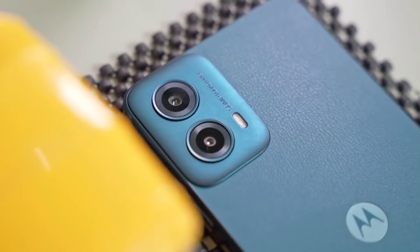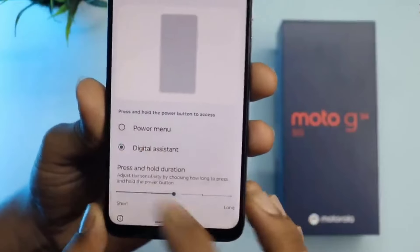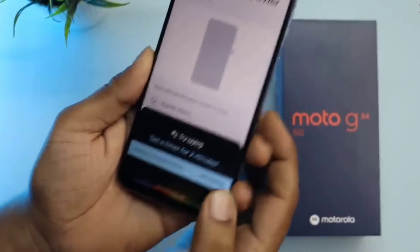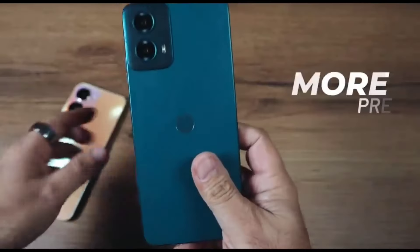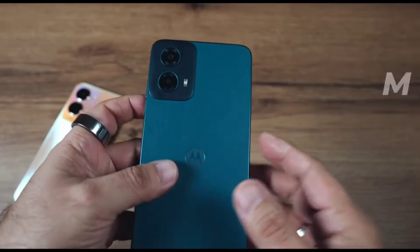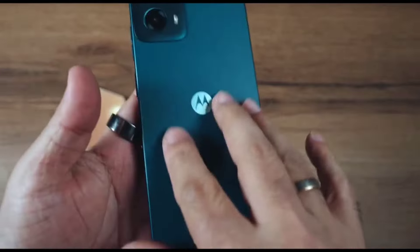There's barely a camera bump, but whatever is there is done nicely. It has a different finish compared to the panel and adds a nice contrast. There's not too much branding going on either, which is nice. Overall, the Moto G 34 5G has a nice look and feel.